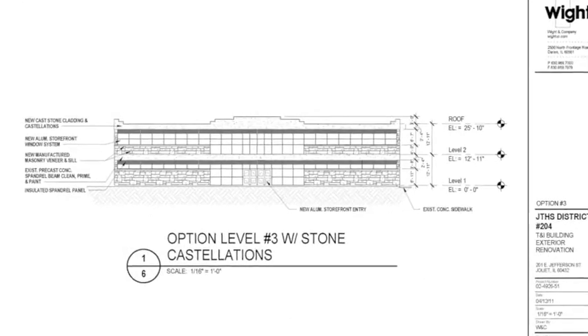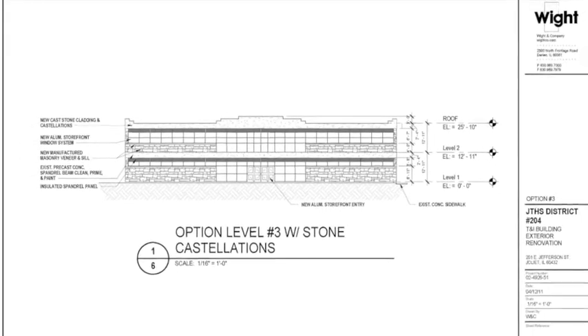In addition to interior renovations, a conceptual plan for a stone facade is also part of the proposal.